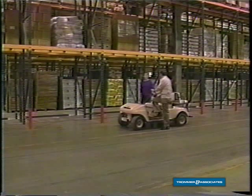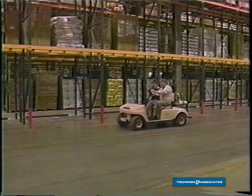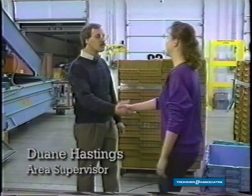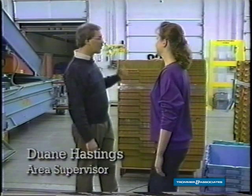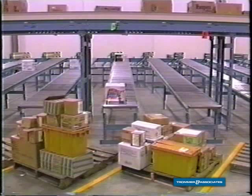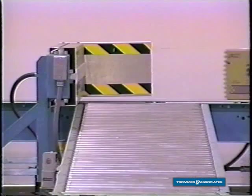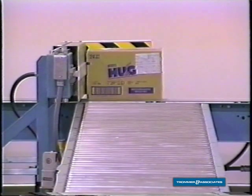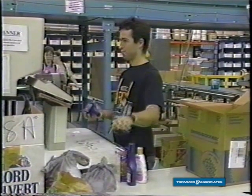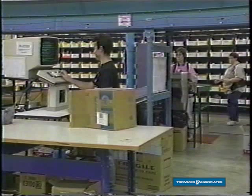What about returns? I can show you that. This is the return goods stripping dock. Once the trucks come back from the stores, the returns are loaded on the conveyor. They go overhead to the return goods sorter. From there, they're sorted out by different departments, sent to the scan lines where they're sorted out by vendor. Once the vendors have been notified, we charge that merchandise back.